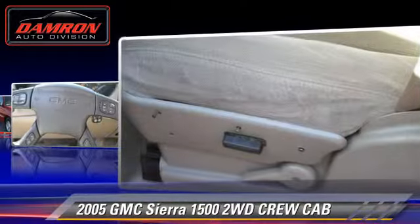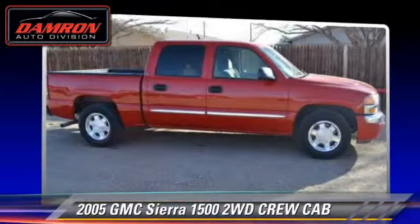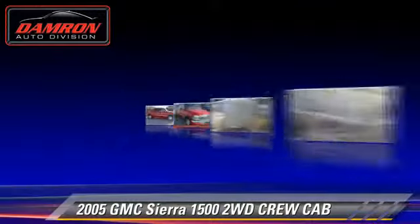This GMC features fog lights and tilt wheel. Comfort and convenience features include a CD player and keyless entry.